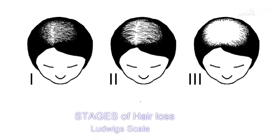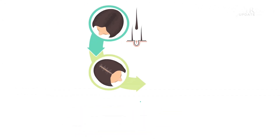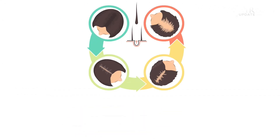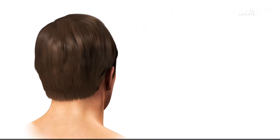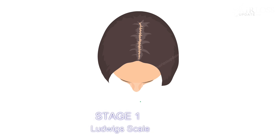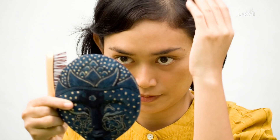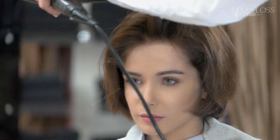The stages of hair loss in women are measured by different scales. One simple and conventional scale used is the Ludwig scale. This scale has three stages. In all three stages, the hairline is preserved, unlike male pattern baldness where the hairline recedes and is then completely lost. In Stage 1, there is minimal thinning of hair at the front portion of the scalp, as you can see in the illustration. This type of hair loss can be easily covered or hidden by hairstyling techniques.